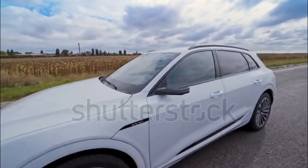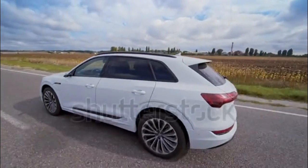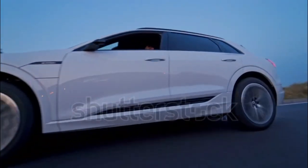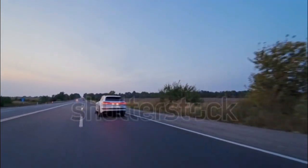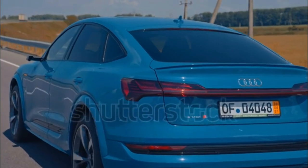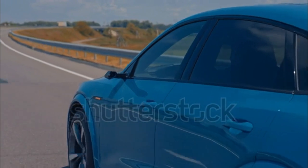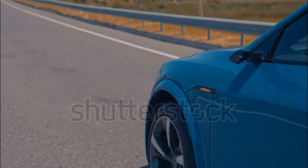However, it runs on the same 95 kWh battery as the standard model. The added power drops the e-tron S range to 208 miles on 20-inch wheels. On 22-inch wheels, it is one of the least efficient electric vehicles on sale.